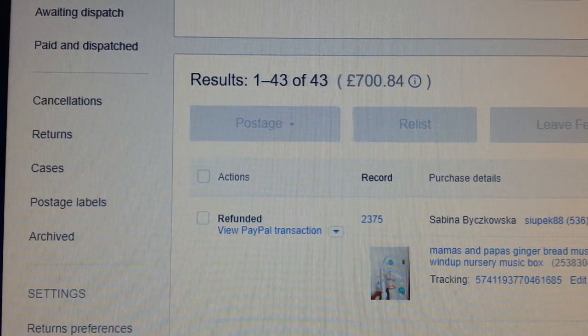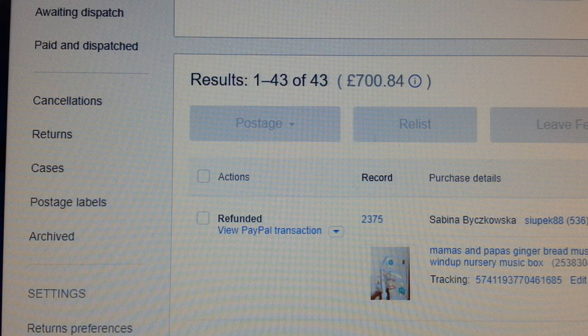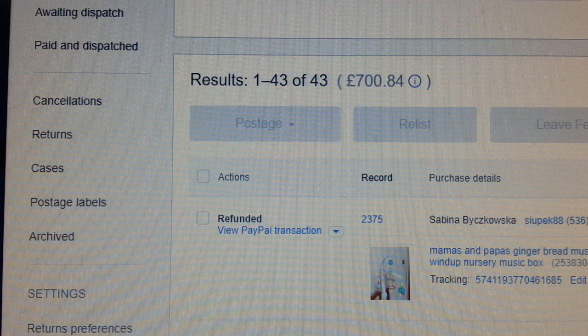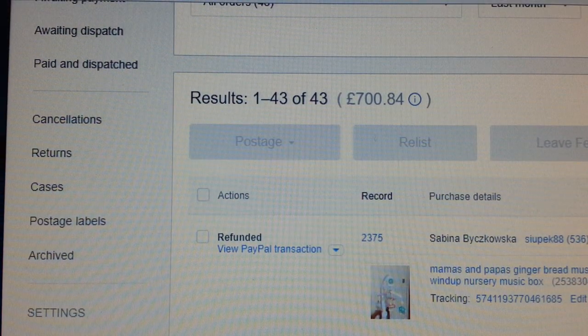Hello everyone. In this video I'm going to give you my last month's sales update, being the month of August 2018. I'm a part-time eBay seller, not a full-time one. This is what I managed to sell in the month of August 2018 — I made a sale of 43 items.